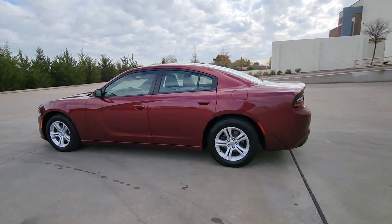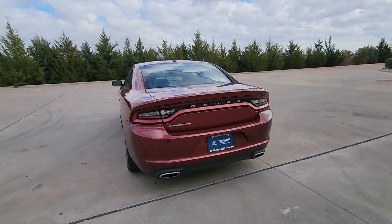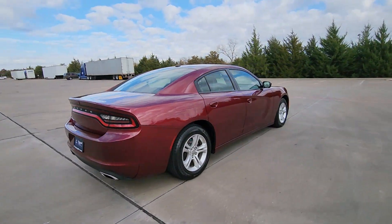You're gonna love the 2021 Dodge Charger. With less than 70,000 miles on the odometer, this vehicle provides excellent value.